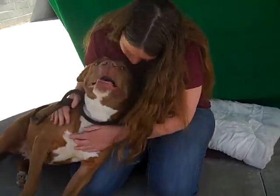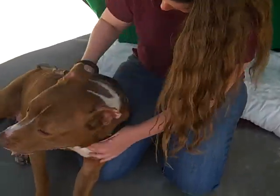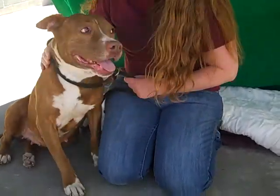We want to introduce you to the Baldwin Park Shelter's lover girl. This is our friend Puma. Her impound number is A435-5983 and she came to the Baldwin Park Animal Care Center as an owner surrender way back on the 8th of November.